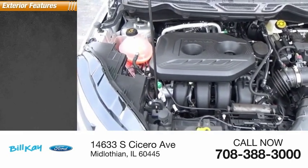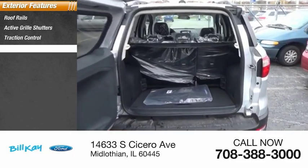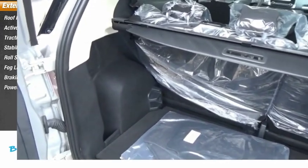Here are some of this vehicle's great options: roof rails, active grille shutters, traction control, stability control, roll stability control, fog lights, braking assist, power brakes.